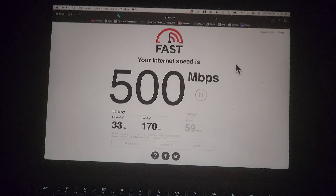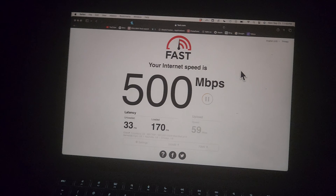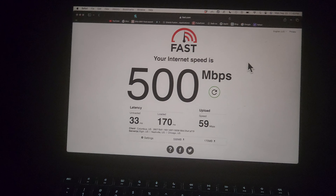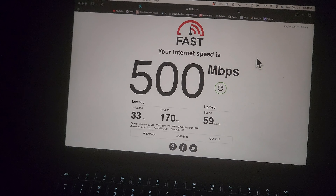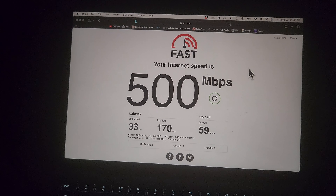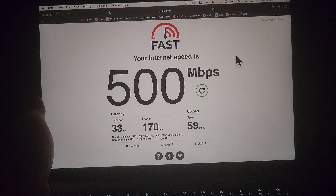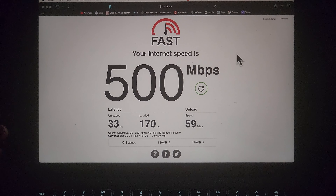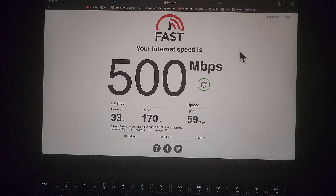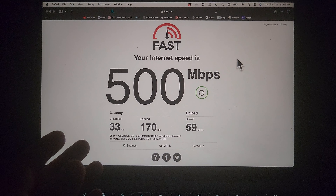Hello everyone, today I'm going to do a YouTube video about testing a home internet or testing a cellular plan on a cellular router. This is useful if you are in an RV, but for me I'm just trying to be stingy — keep that in mind. Also, it's about learning, so what I'm showing you is a speed test.